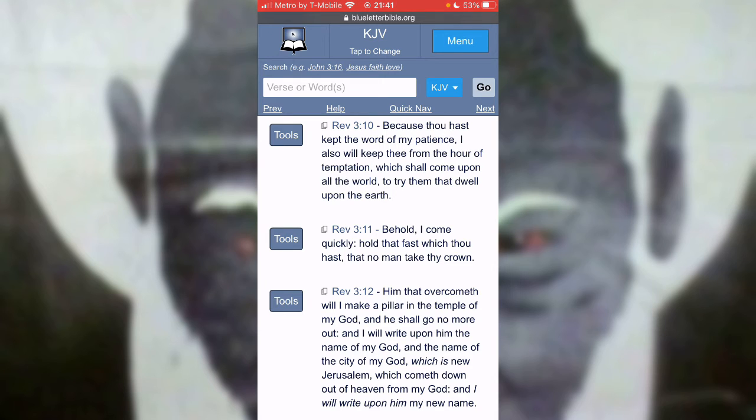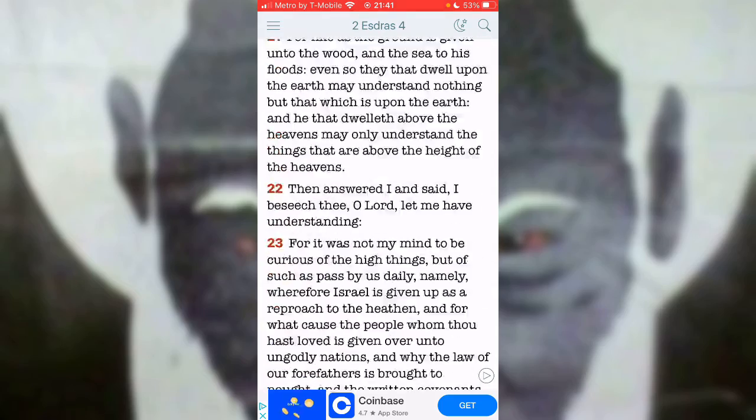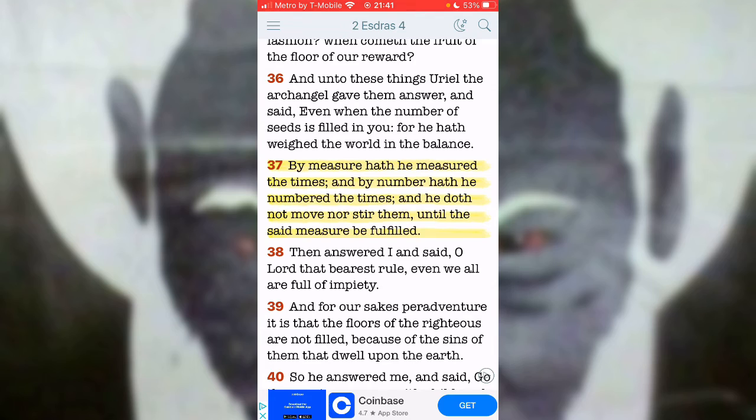He's gonna make a way. An hour is a time period, and we know that the Lord deals with measures, he deals with time, with periods, with ages. It tells you in 2nd Esdras the 4th chapter, verse 37: by measure have he measured the times, and by number have he numbered the times, and he doeth not move nor stir them until the said measure be fulfilled. The Lord is in complete control of everything that goes on on this earth, and he has everything according to his time and his purpose. The hour of temptation is gonna be a measure — everyone is gonna have their own measure of temptation and their own trial period.